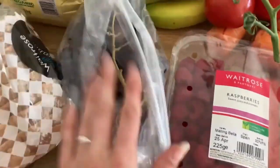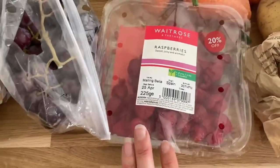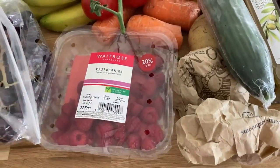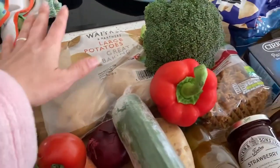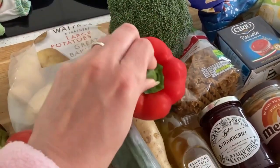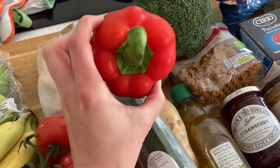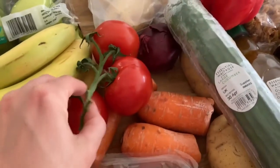We've got a cucumber, some red grapes, and raspberries - it's a good size punnet but we might buy more tomorrow since we all like quite a lot of fruit. Vegetables: we have some large potatoes, broccoli, and a red pepper - we don't buy that often, but Arthur wanted to pick it up in Waitrose. I thought we should try it since he hasn't had pepper for quite a while.